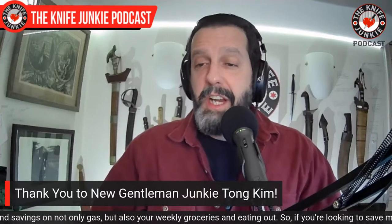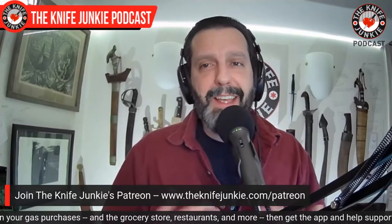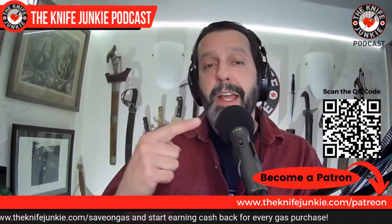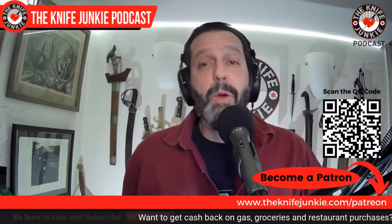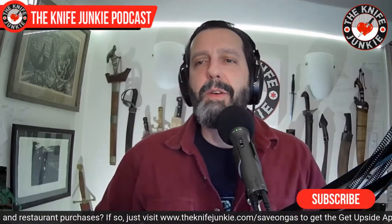I want to thank a new Gentleman Junkie, Tong Kim — thank you for joining us on Patreon. We have another new Gentleman Junkie to mention next week. Thank you all for joining on Patreon — it really helps pay the bills and occasionally lets me buy a new knife. If you want to become a patron, you can scan the QR code on screen and it will take you right to where you need to go.